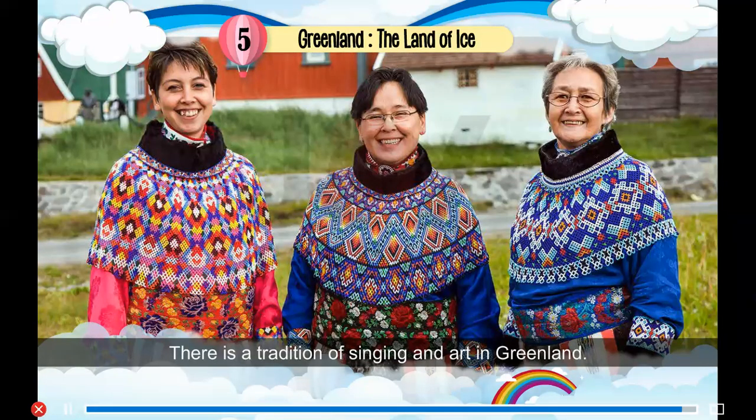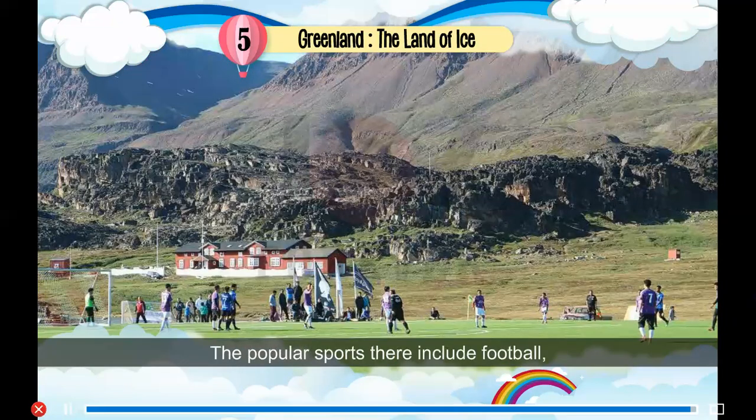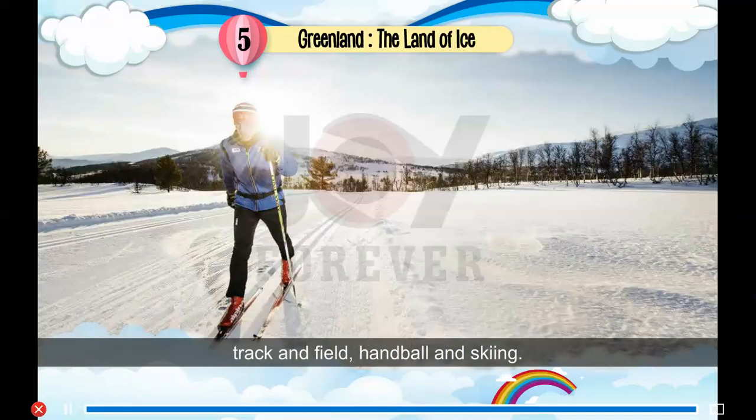There is a tradition of singing and art in Greenland, and some popular music bands are also working there. The popular sports include football, track and field, and handball.